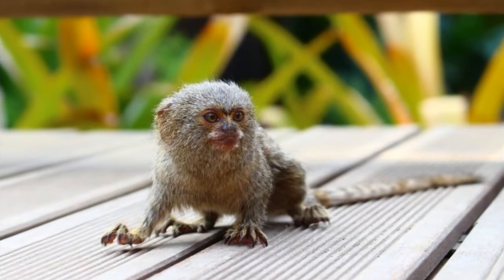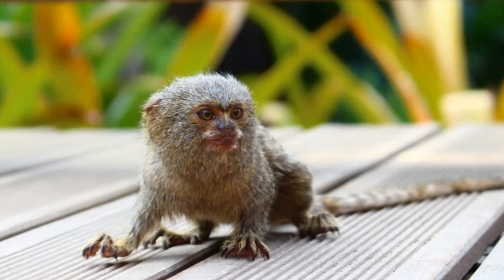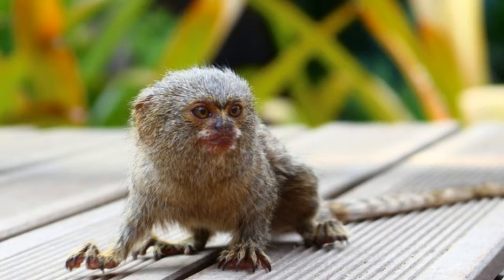Pygmy marmoset is a type of primate that is best known as the smallest monkey in the world. It can be found in Brazil, Peru, Colombia, and Ecuador. Pygmy marmosets live in dense tropical rainforests, lowland forests, and areas that are flooded for more than three months during the year.